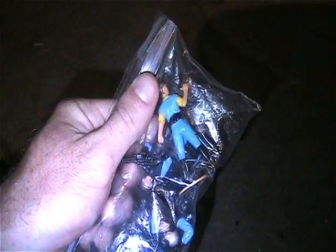Here is a Venom figure. Sorry if the glare is too bad on these bags but I want to keep them nice and clean.